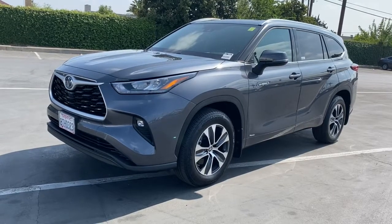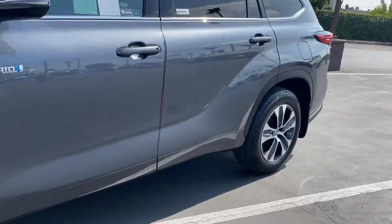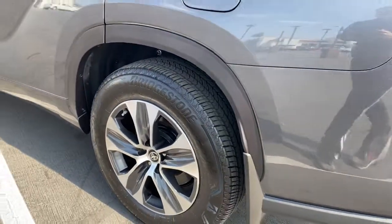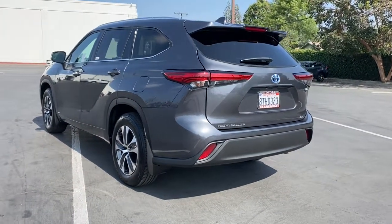Looking for your dream car? It could be the 2020 Toyota Highlander. With less than 10,000 miles on the odometer, this vehicle stands out from the rest. From daily drives to epic road trips, this Highlander has you covered.